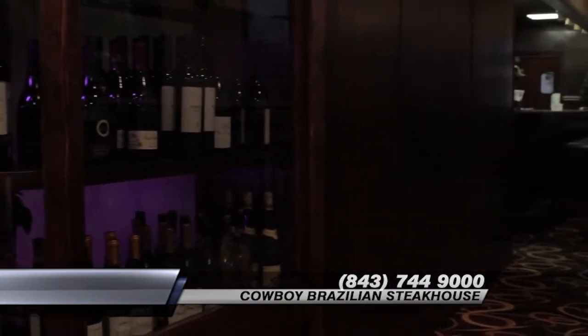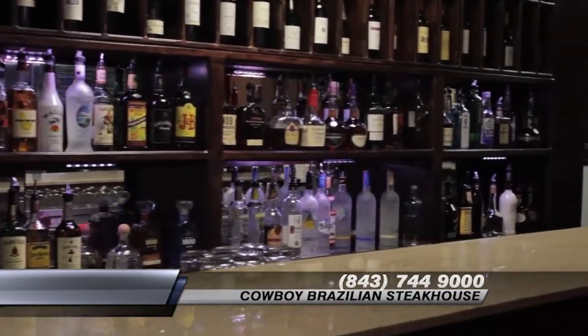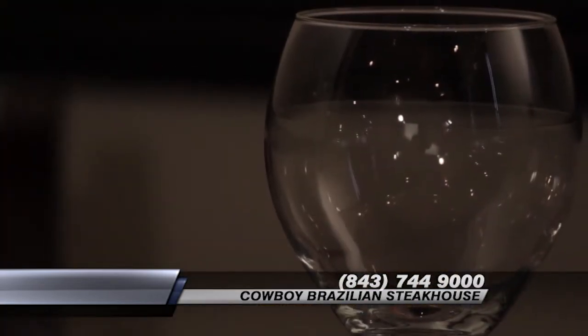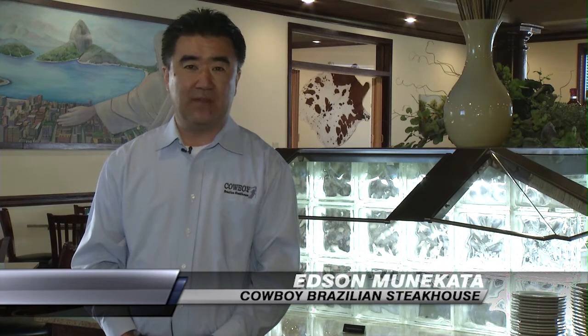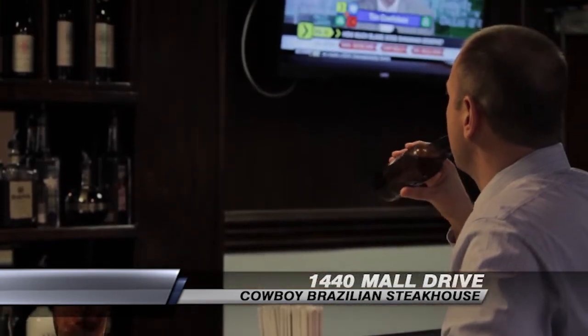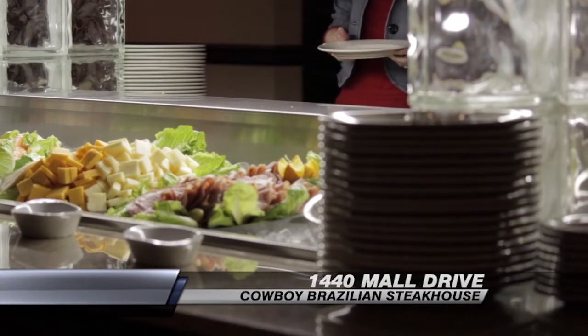As for our bar, we have a fine selection of imported wines from Chile, Argentina, and lots of California wines. We have a full selection of liquor, and we do have a happy hour at the bar from 5 till 7, where you can have domestic beers for $2, along with some meat platters if you don't want to have the entire meal here at the restaurant.